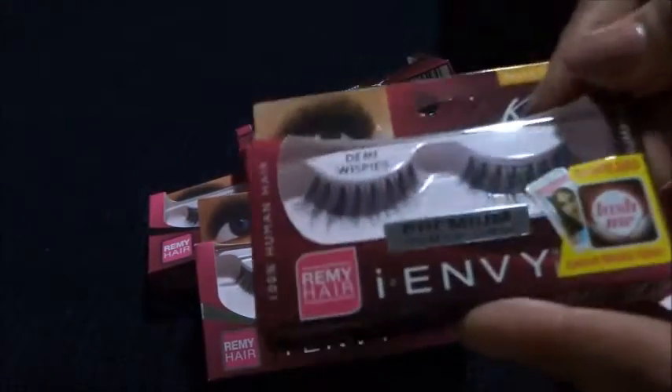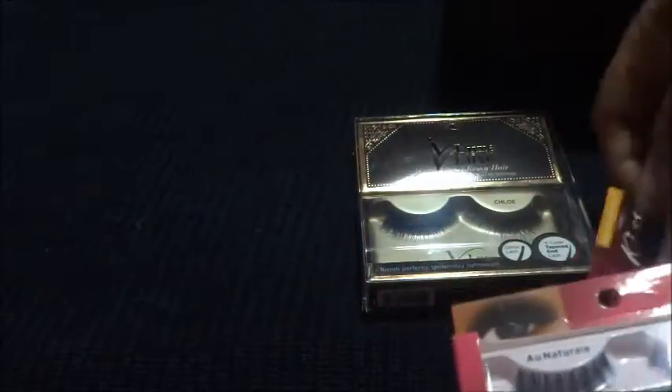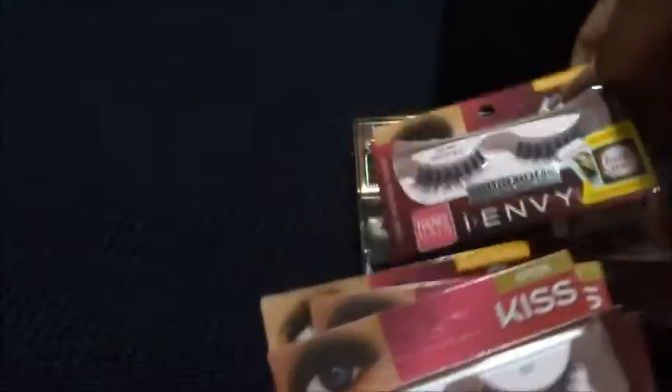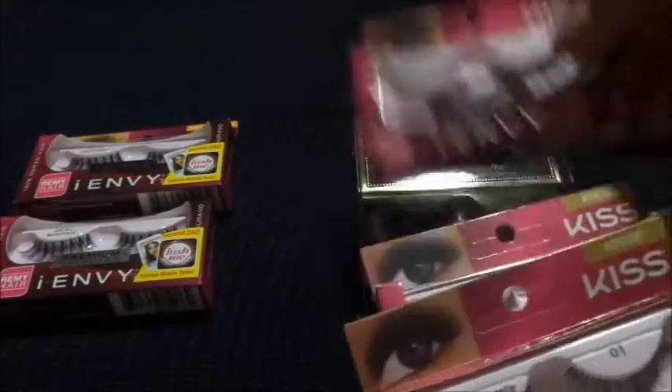I went by I Envy by Kiss and this is their V-Lux brand of lashes — not all of them are V-Lux but I did get quite a few. Let me start with the regular ones you can find at the beauty supply store: I got the Demi Wispies, the All Naturals in Oh-One and Oh-Two, and another pair of Demi Wispies.